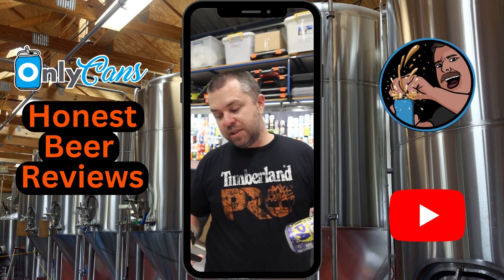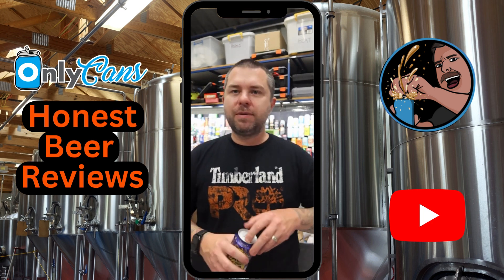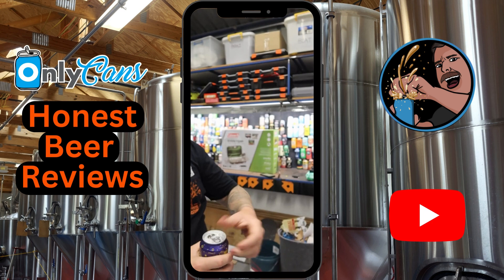Unfiltered, unprocessed, straight from the tanks into the can. Not sure what to expect — I'm guessing it's gonna have a bit of a punch to it. 4.7 percent is not that bad.